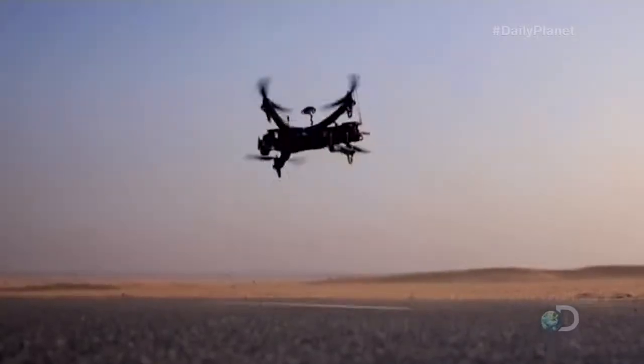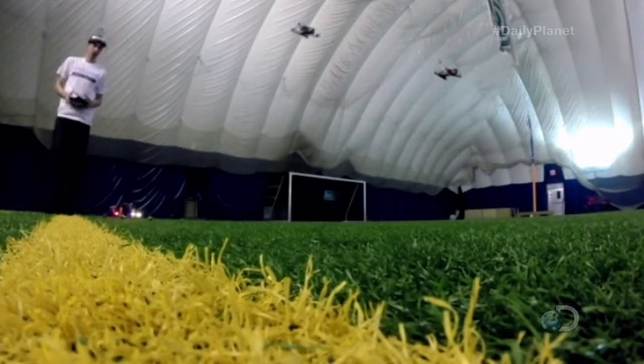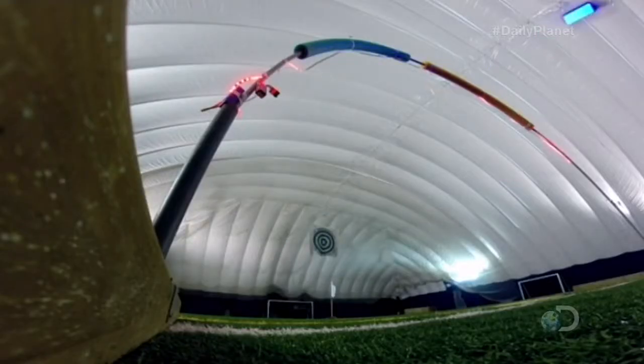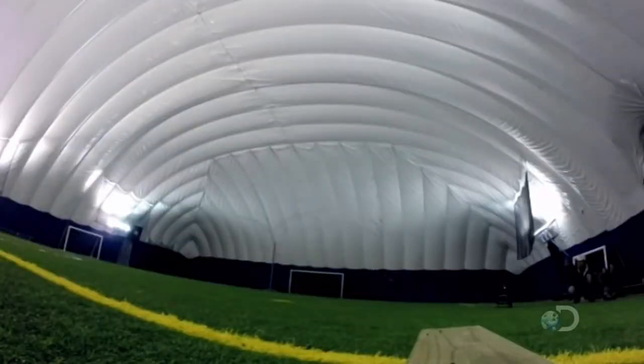Drones aren't anything new — you can see them all over the world. But using drones for racing? A whole new concept that's taken off. Racing drones right now is more of a tactical thing, so you're trying not to be the fastest one, but to be the one that doesn't crash. As pilots become better and better, the aircraft is going to play a much more important role.